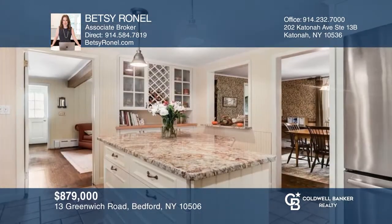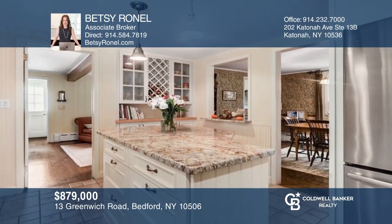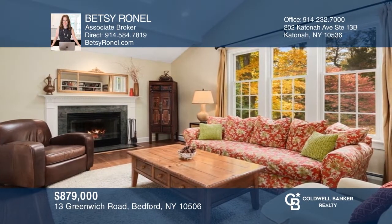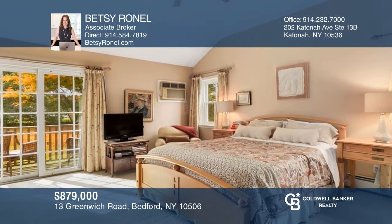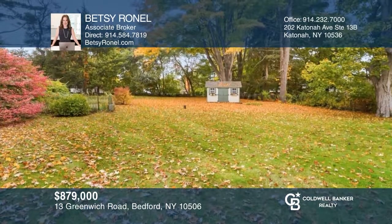This sweet Bedford Village Colonial with a huge flat fenced yard in a central location is convenient to all. Enjoy the indoor-outdoor flow of the home, great for entertaining guests. This first-floor ensuite bedroom or office with separate entry completes the picture — town and country living at its best. Want to know more? Call Betsy Ronnell today.